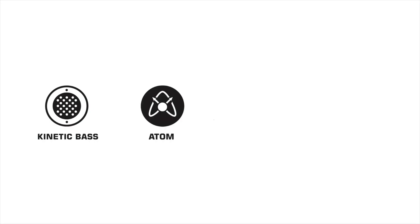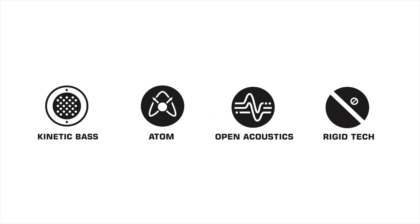We are so excited for this new release and we absolutely think you will love the Frontier series with Kinetic Bass, Atom Venting, Open Acoustic System, and Rigid Technologies. Come join us on the journey to new frontiers.